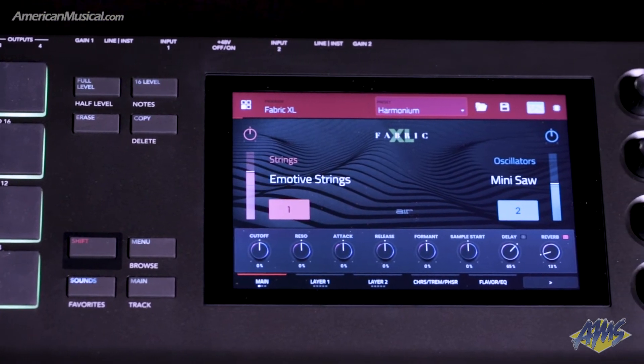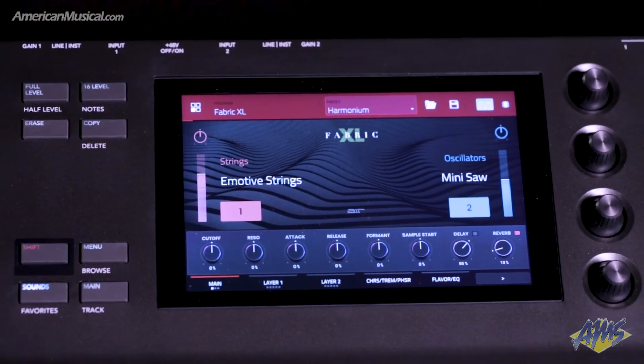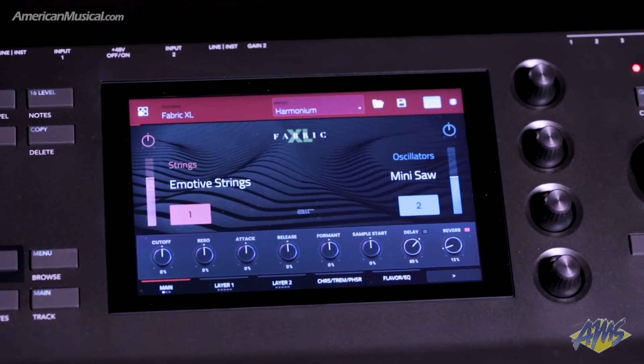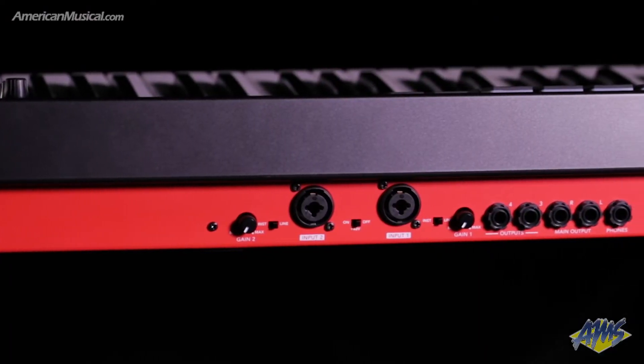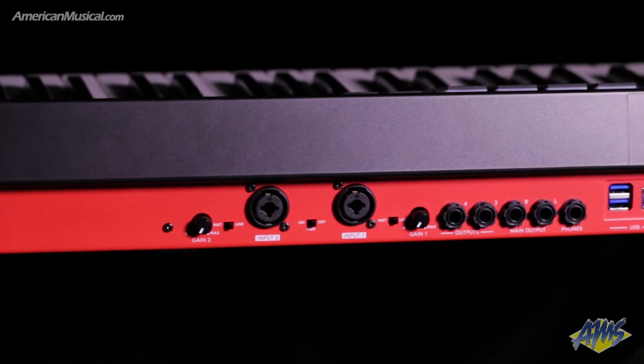Each instrument can take advantage of deep parameter editing via the 7-inch touchscreen interface. Two onboard preamps make it possible to record any external source including vocals, which can be processed by the Air Vocal Suite plugin with tuning and harmony capabilities. There's also a library of over 100 studio quality effects, so it's possible to mix your music directly on the MPC KEY61's standalone platform.